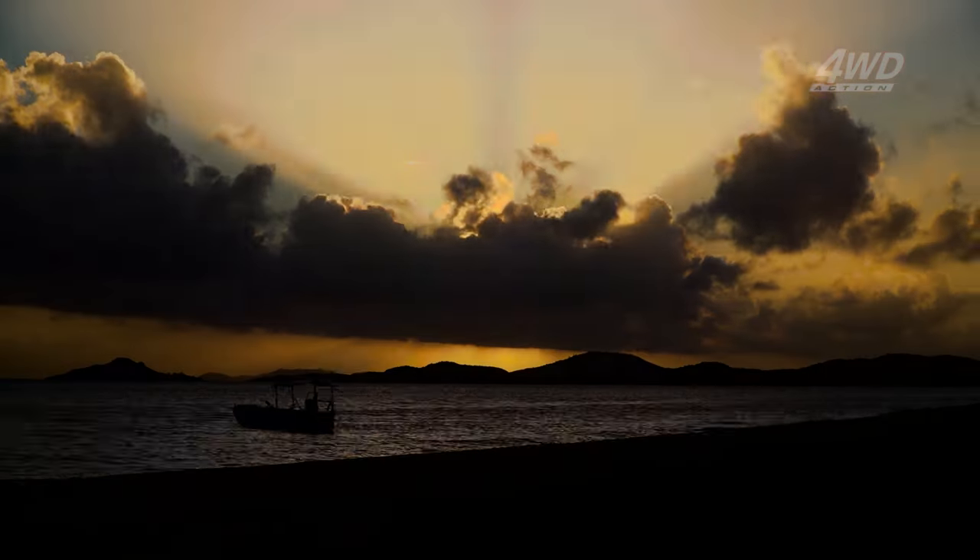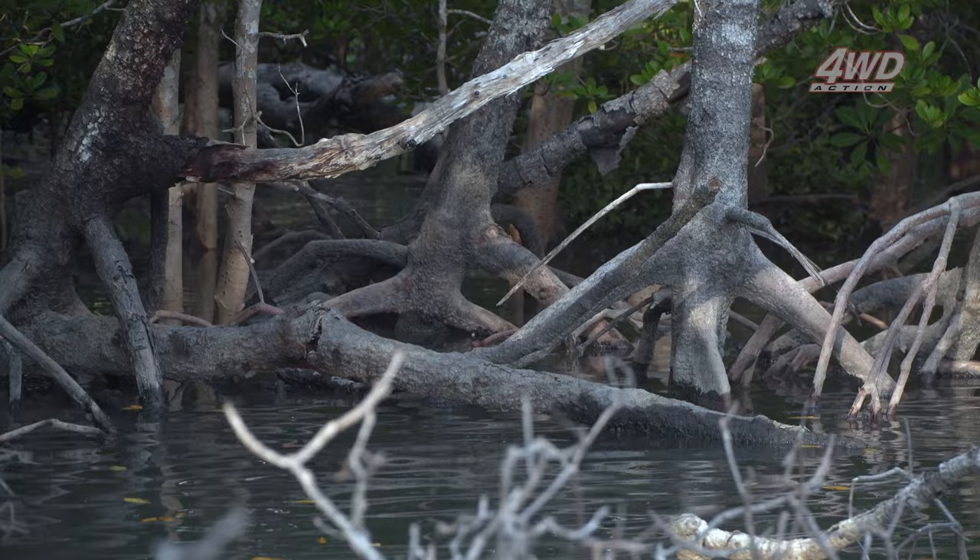That's definitely a croc, without a doubt in my mind. As long as he stays there and we stay here we should be right. He's going a bit closer actually — this is insane. Cape York Creek, I don't know what it's called, hasn't got a name on the map. A few locals know about it mate.